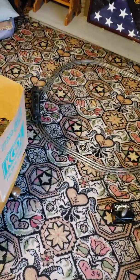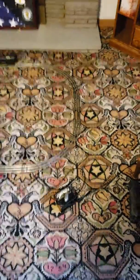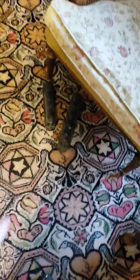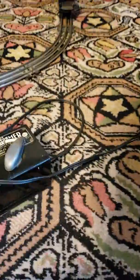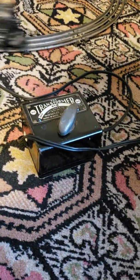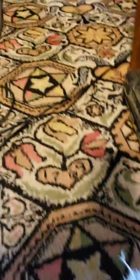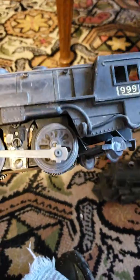Hello everyone, long time no train! Here's another train video. Here are some engines I found — my parents bought their new house. This is a Line L, I think it's a 665. Yeah, it's a 665. The other one's a 2055, and of course you know the standard Marx 999.